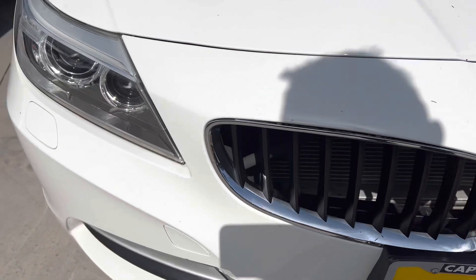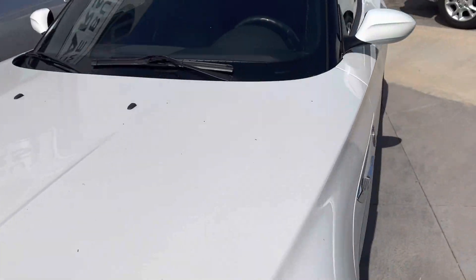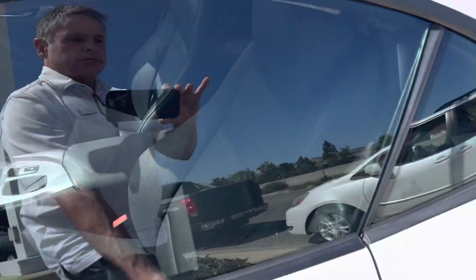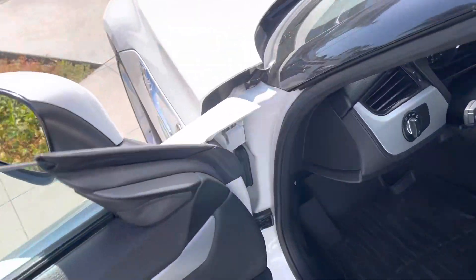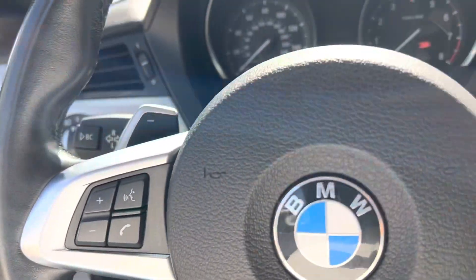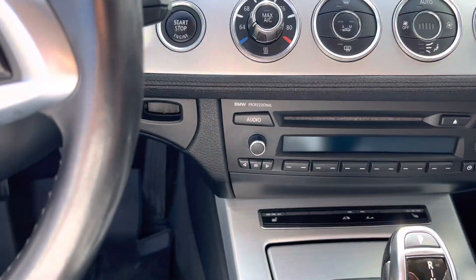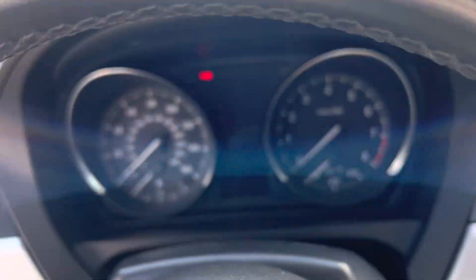I'll show you on the inside here. You can tell this car's been really well taken care of — probably been in the garage. All the rubber's in really great shape. There's really no scratches around this dash, and all the headliner looks really good.